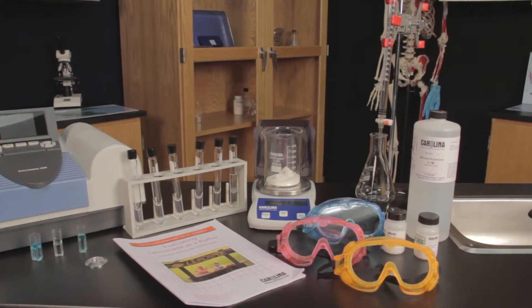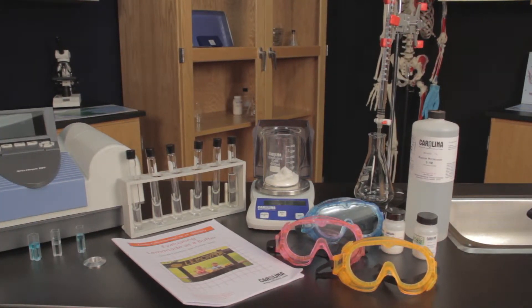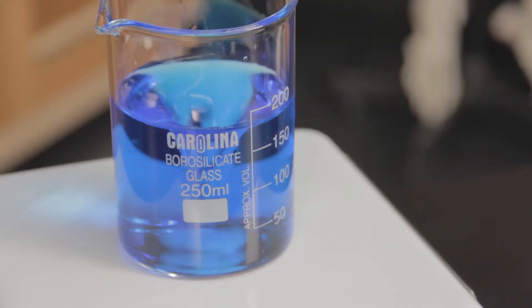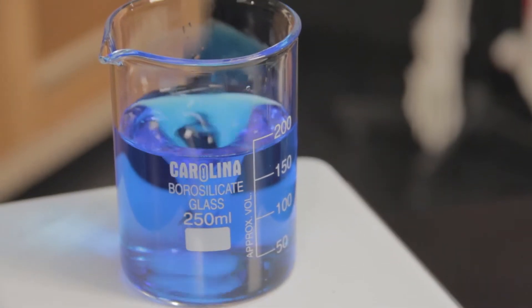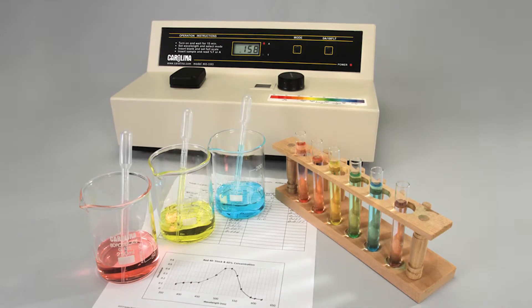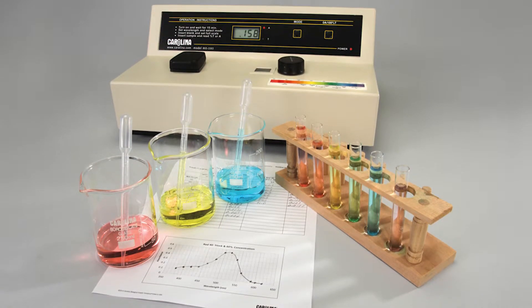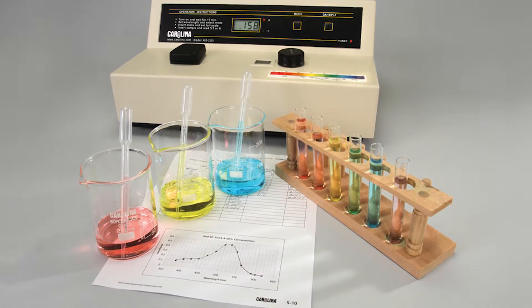The College Board also changed the lab requirement of the AP Chemistry course to support the goals of the course revision. AP Chemistry students are expected to spend at least 25% of instructional time doing a minimum of 16 labs. At least 6 of these labs must be inquiry-based investigations. The requirement that at least 6 labs be inquiry-based allows you to choose which labs you lead in a guided fashion and which labs students perform using inquiry.